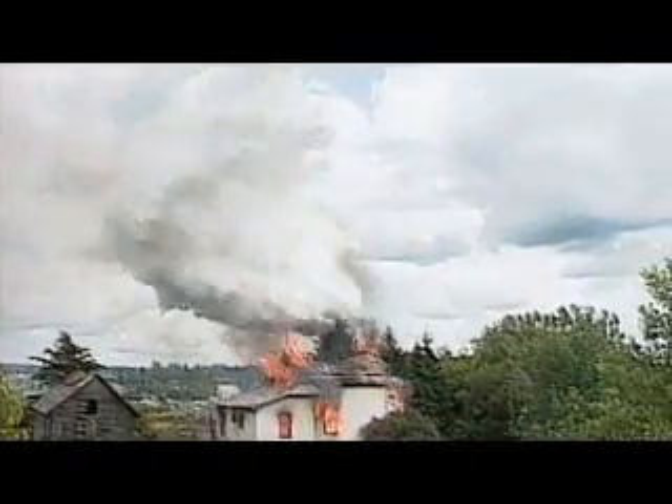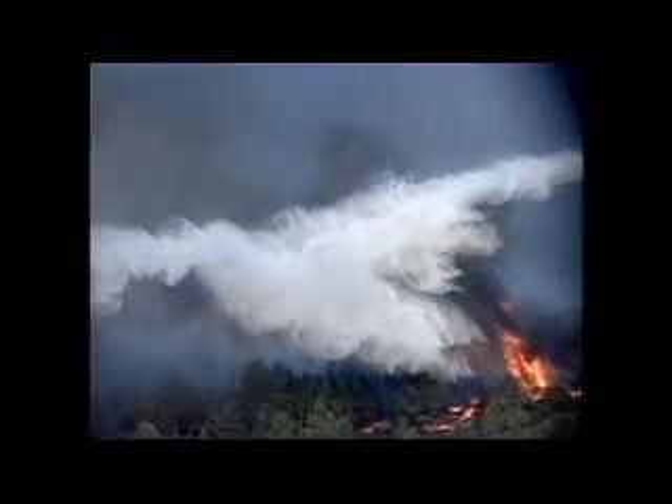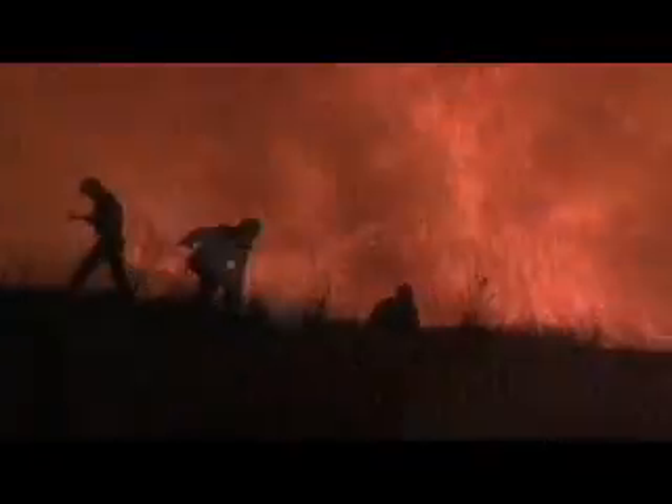Precision is yet another feature that sets this aircraft apart. The Bombardier 415 can remain on the fire for four hours and can be dispatched to multiple missions before returning to base for refueling.